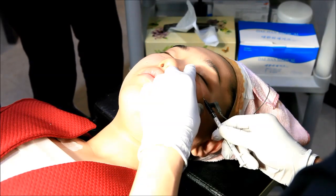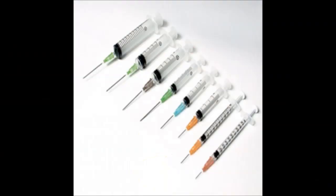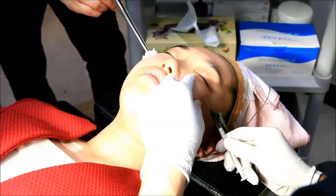For even better results, thread lifting can be combined with other procedures such as filler or Botox, which can be done simultaneously. This will help even further smooth and rejuvenate your skin and face overall.